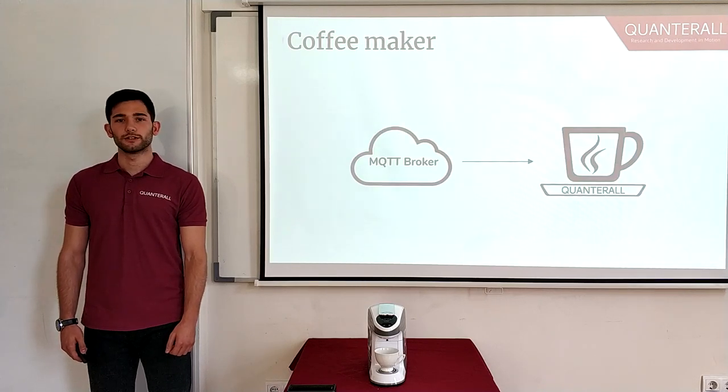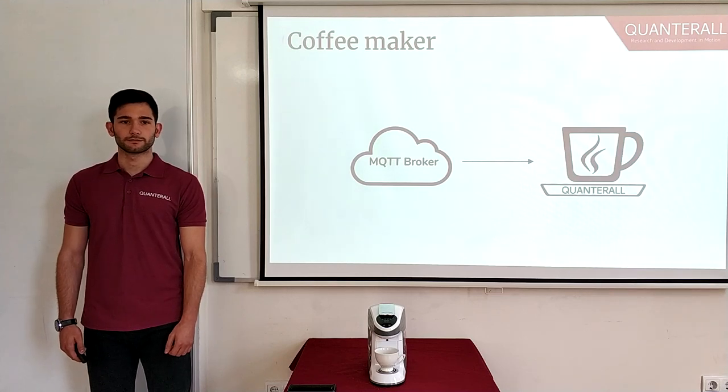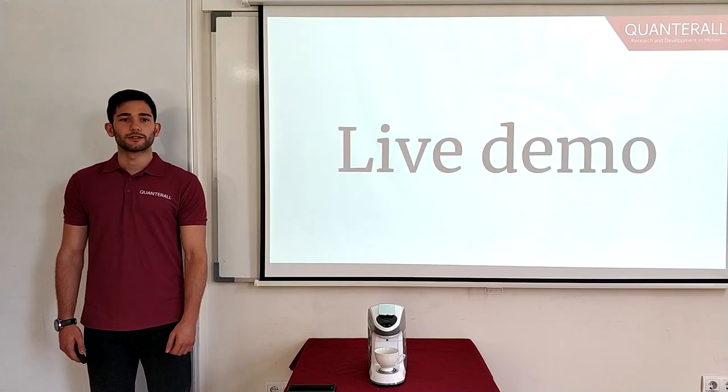And last but not least, our coffee maker, as discussed previously, is subscribed to the MQTT broker's topic. Every time it receives a message from the coffee provider, it reacts accordingly. But I know that you are more excited to see all this in action, so without further ado, let's go straight to it.